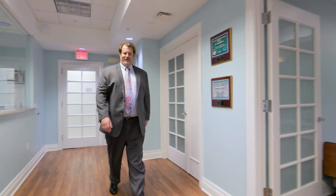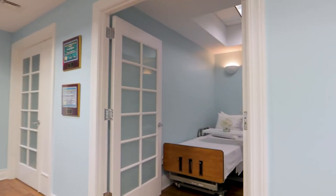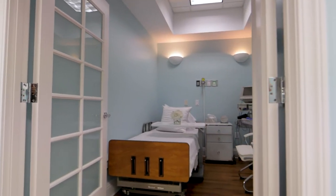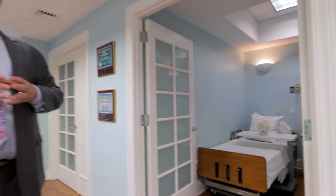Welcome to the engine of Ocean Drive Plastic Surgery. This here is our OR corridor. We're very privileged to offer our patients both the convenience of a beachside, private, state-certified operating room with state-of-the-art technology, as well as overnight suites with private duty nursing. At least half of our patients enjoy spending the night with us where we take care of all of their needs, especially in that critical first 24 hours.